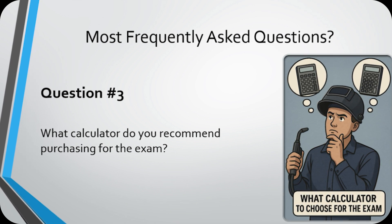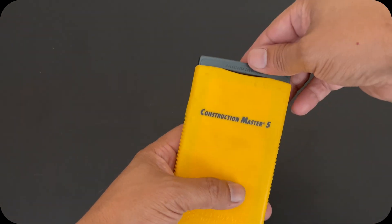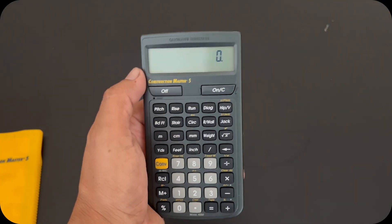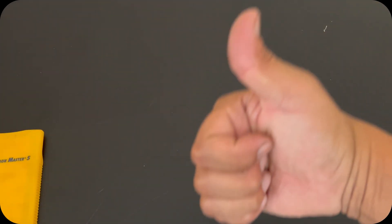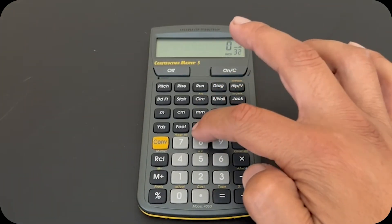Question number three: What calculator do you recommend purchasing for the exam? The calculator I used during the CWI exam was the Construction Master 5, seen here. It's a versatile, easy-to-use calculator that has you covered — from converting inches to millimeters and fractions to decimals, to finding the area of a circle. I recommend purchasing it in advance so you can get accustomed to using it.